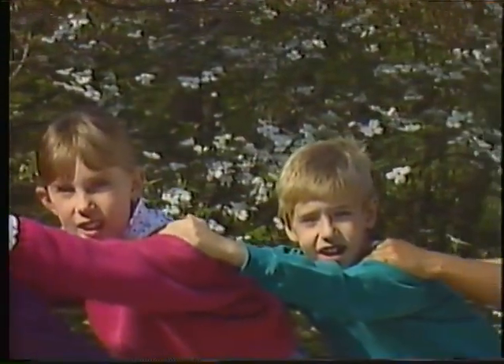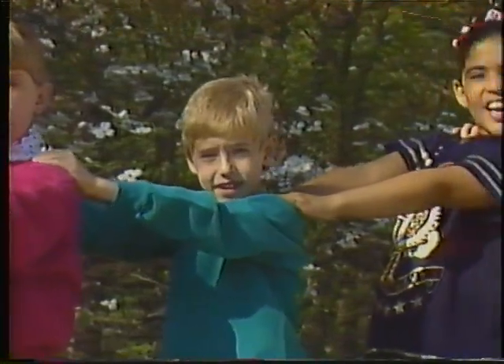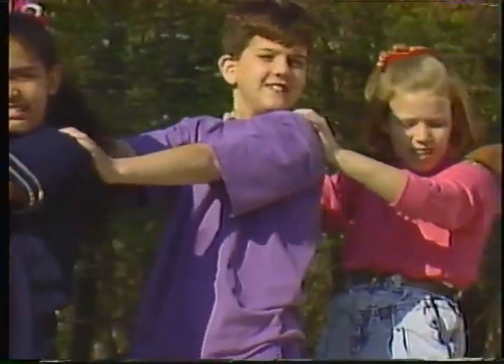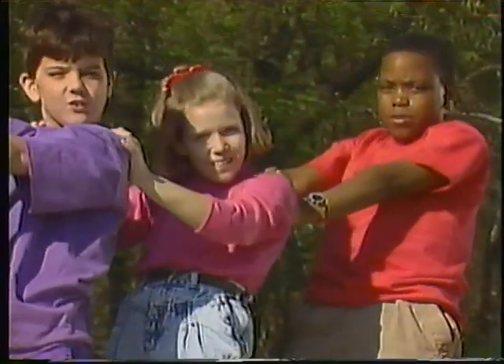The habitat is protected when we all respect it, because life is all connected, down on the forest floor.